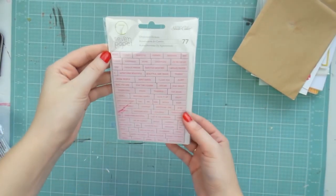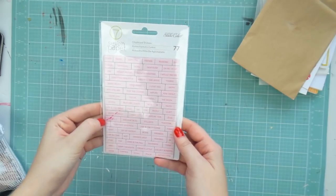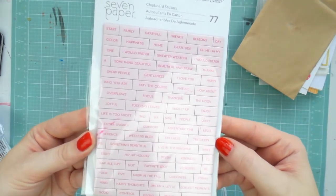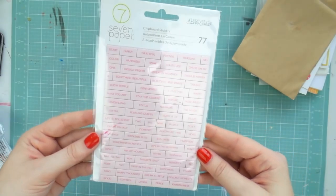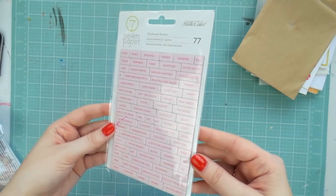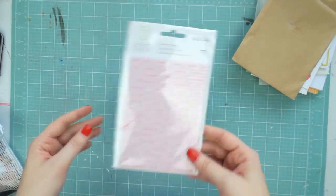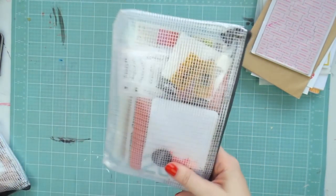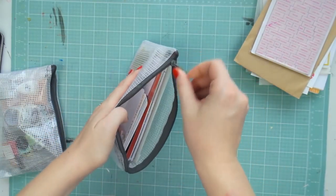I also got some chipboard stickers — I've had these ones before in a kit and I really like them. They were kind of autumny but not too autumny, with some generic things you could put in your Project Life as well. It's autumn here now so that's cool.